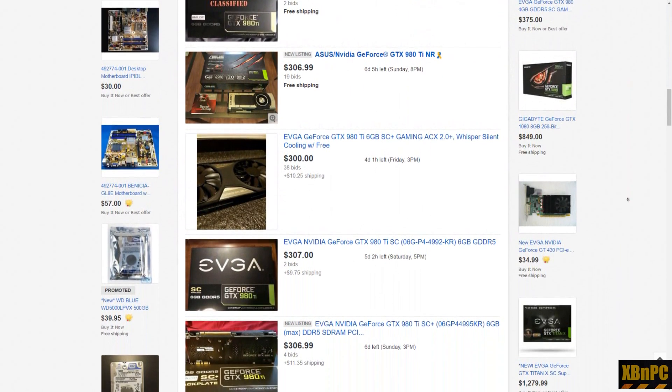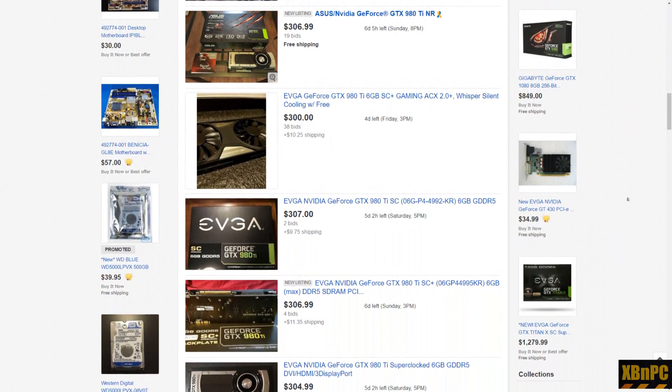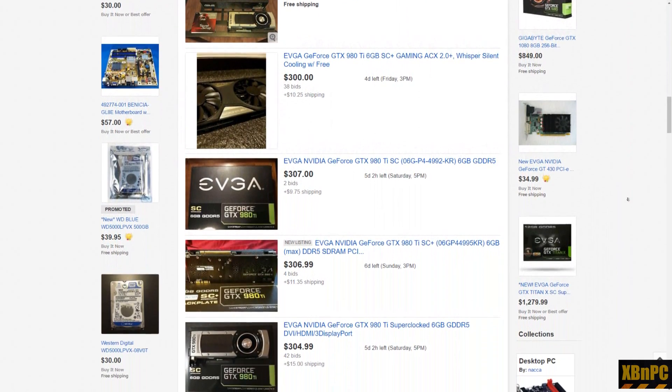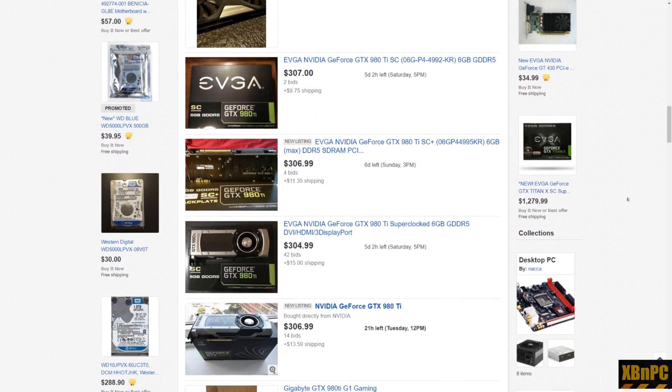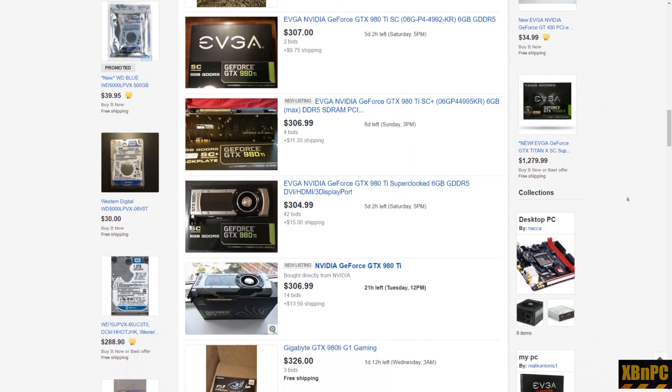With these cards going as low as four hundred dollars on eBay and the Founders Edition 1070 coming in at $450, it does make the decision a little more tricky. Do you sacrifice performance today to gain some features you might use in the future? Do you risk buying a GPU on the used market?